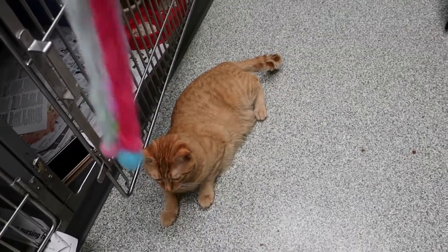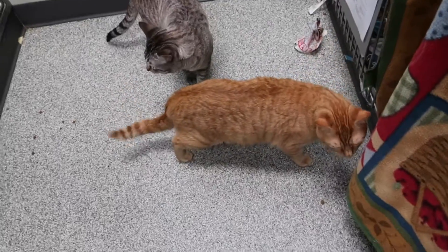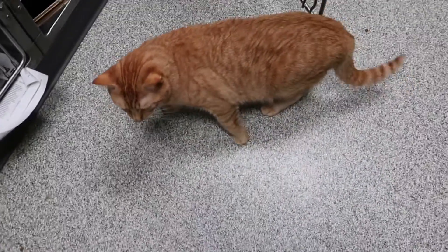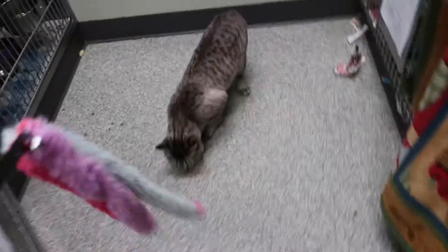We had an interruption — someone had to take their cat home, which is why I like to film them in a regular room. But we don't have any rooms available right now, and I wanted to get them listed and up on PetFinder so we could start looking for homes. The orange tabby is Sonic, and this is Tails.